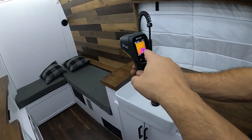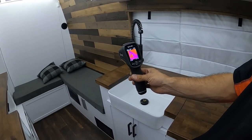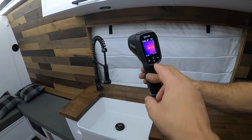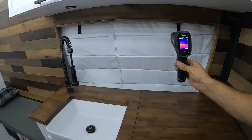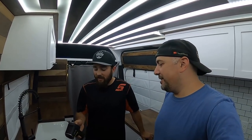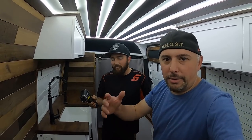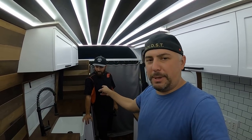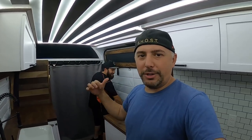You can even see with the thermal camera how much it's cooling all the way down the wall — all the way to the sink almost. It's reading at 67 degrees on the wall. You can see the color difference — that is wild. Right around the window you can see red and yellow — that's where the heat is coming in. Guys, this is why I'm friends with cool people like Jason — he's got cool toys like this thermal imaging device. Jason, thanks for letting me do that — check out Jason at Off-Grid Solutions PDX!